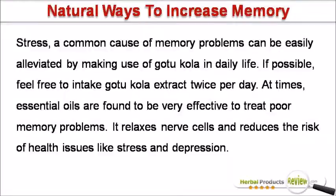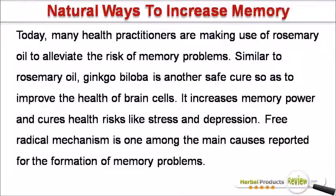Essential oils are found to be very effective to treat poor memory problems. They relax nerve cells and reduce the risk of health issues like stress and depression. Today, many health practitioners are making use of rosemary oil to alleviate the risk of memory problems.